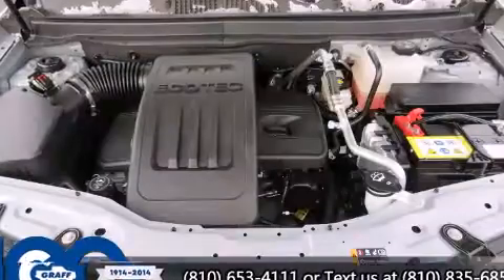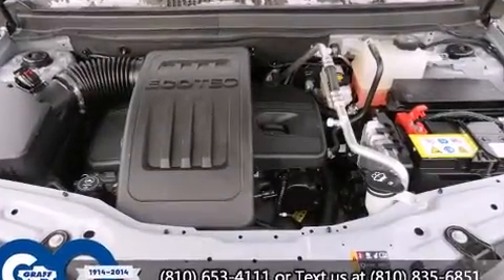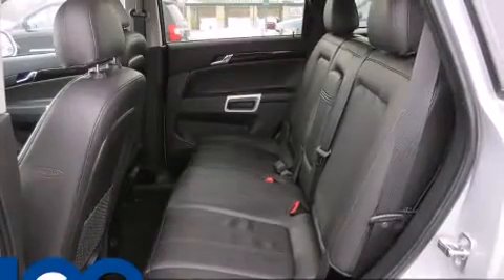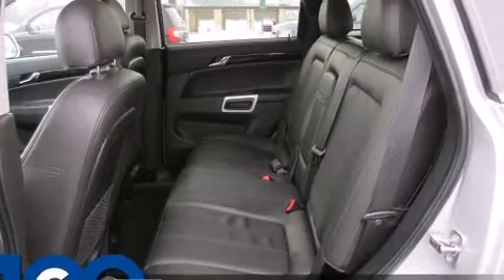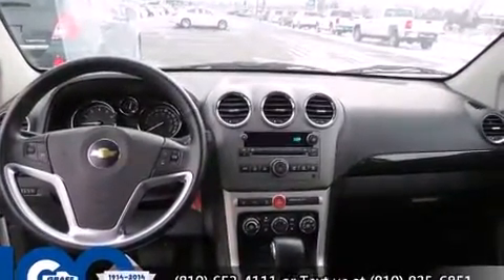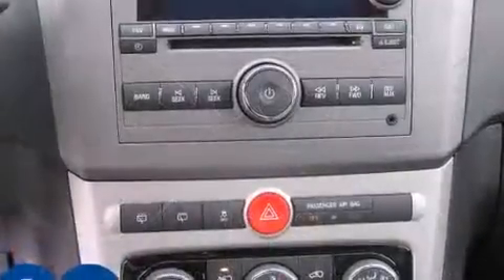Chevrolet prioritized comfort and style by including front and rear reading lights, a rear window wiper, a trip computer, an automatic dimming rear-view mirror, and remote keyless entry. Premium sound drives six speakers, providing you and your passengers a sensational audio experience.